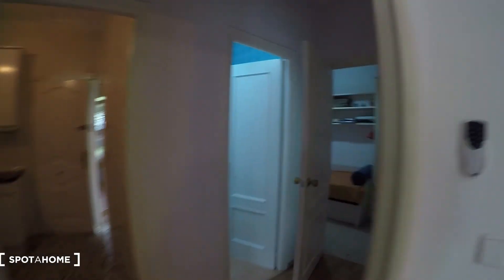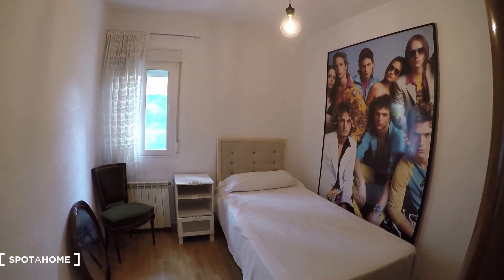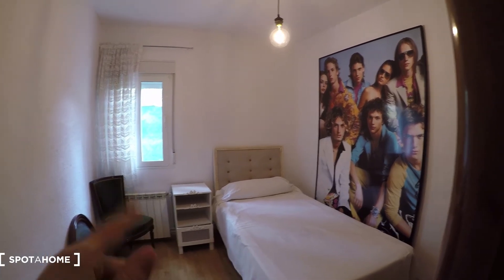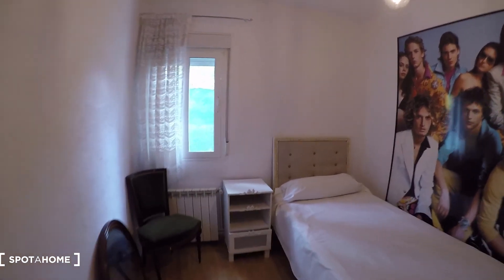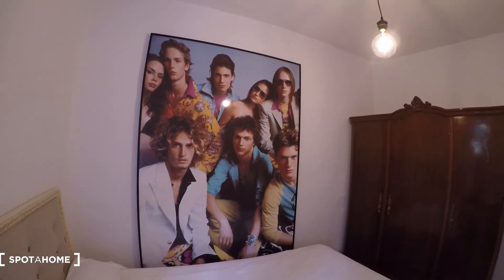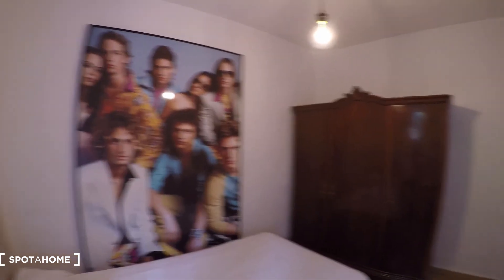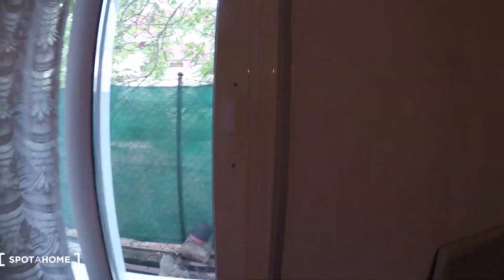Let's go now to bedroom two. So bedroom two comes with a single bed, a bedside table, a chair, and a mirror. Under the window there's additional storage, and on this side we have a huge standard wardrobe — you can see how big it is. The view from this window is through the back side of the house, same as one of the windows in bedroom number one.